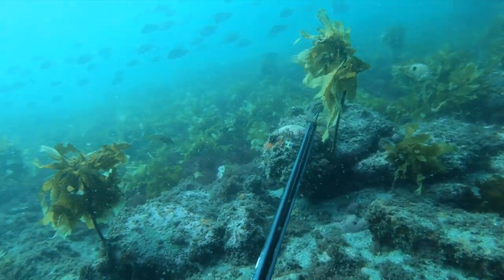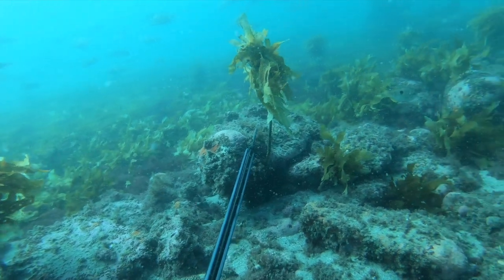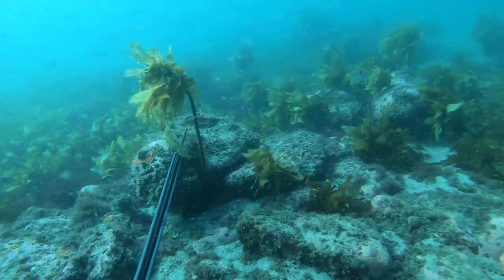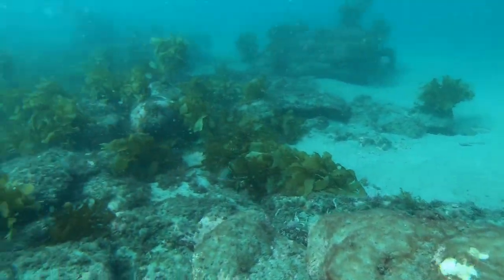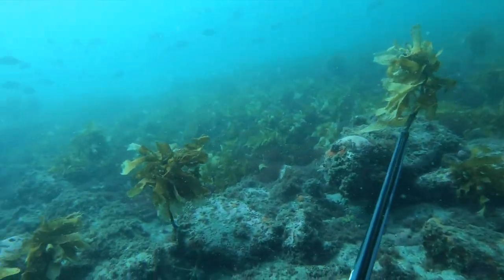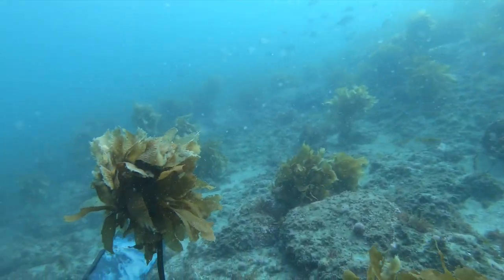These baby snapper were everywhere on our dive, and when you lie on the bottom big clouds of them swim up to you. Unfortunately for them they make a really good meal for John Dory, birds, kingfish and all other predatory fish, so it's a good place to look around and see what else might be here.